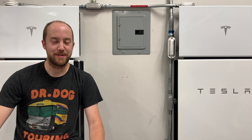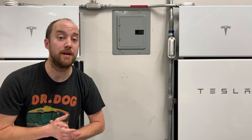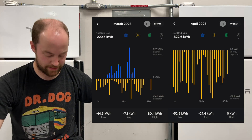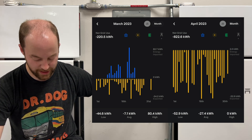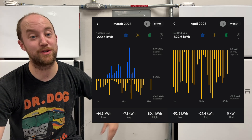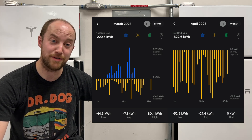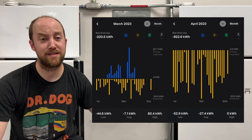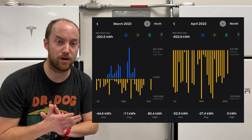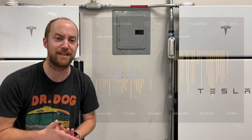Lastly, let's take a look at net grid use. April's probably going to be about your fourth highest solar production month, so you will expect your numbers going back to the grid to keep on creeping up. In March, we sent back 220.5 kilowatt hours to the grid. In April, that's all the way up to 822.6 kilowatt hours. Looking at the charts — in March you can see all that blue, we're using the grid. In April, none of that. With the exception of virtual power plant events or charging both cars at the same time, I really don't expect to use the grid at all until about Thanksgiving or so.